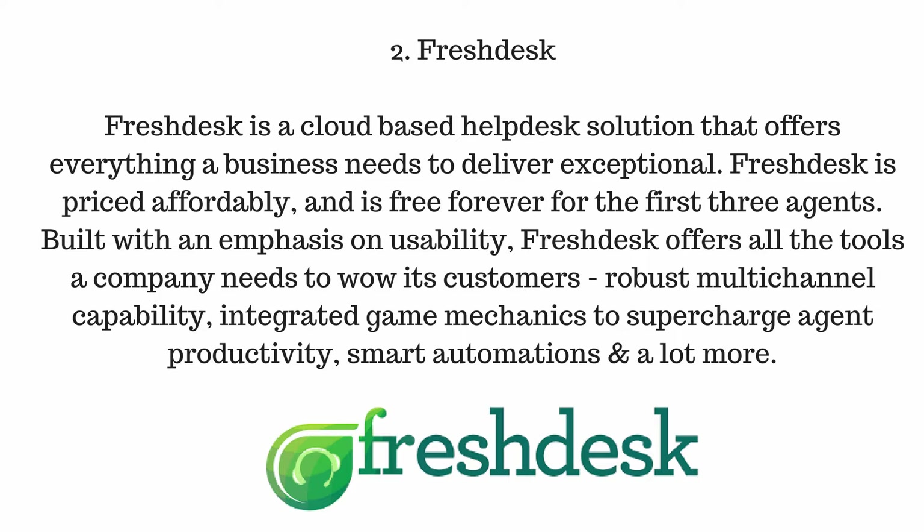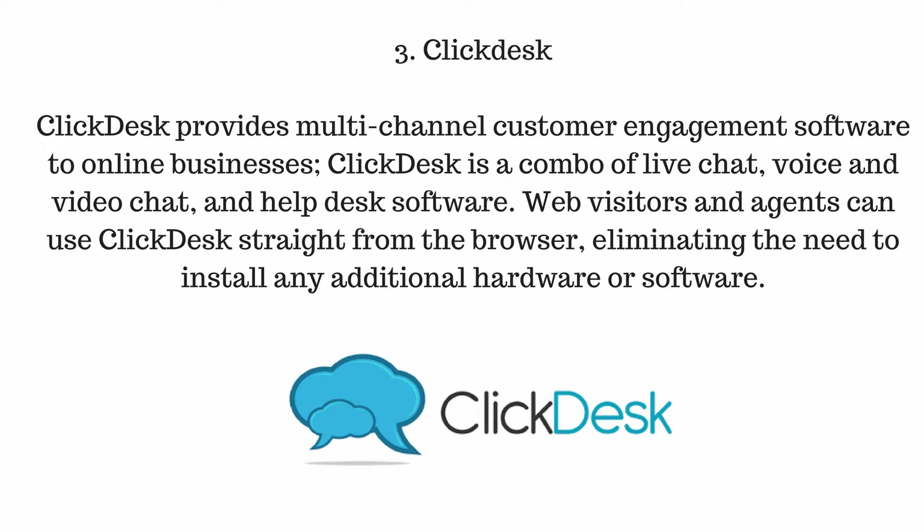Number two, Freshdesk. Freshdesk is a cloud-based helpdesk solution that offers everything a business needs to deliver exceptional support. Freshdesk is priced affordably and is free forever for the first three agents. Built with an emphasis on usability, Freshdesk offers all the tools a company needs to wow its customers, including robust multi-channel digital capability, integrated game mechanics to supercharge agent productivity, smart automations, and a lot more.